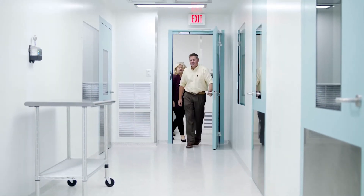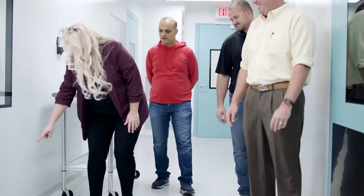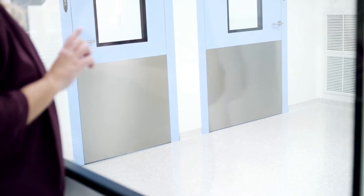Billy with Scaife Enterprises brought me in. We met with Angela and went over her concerns — she wanted a nice, light, airy floor, something that's going to be cleanable and designed for a pharmaceutical environment.